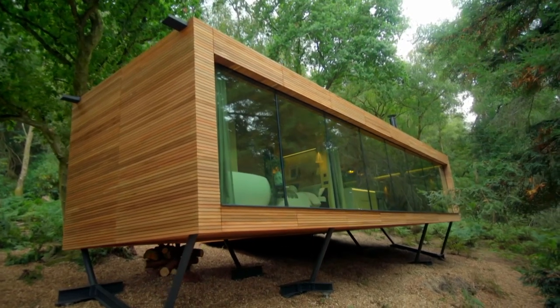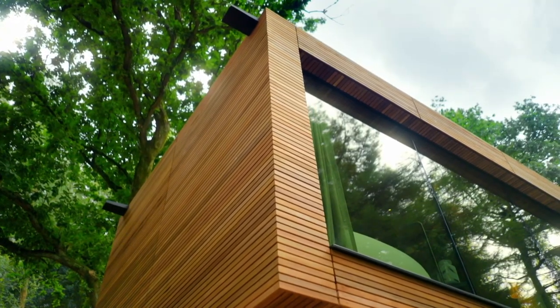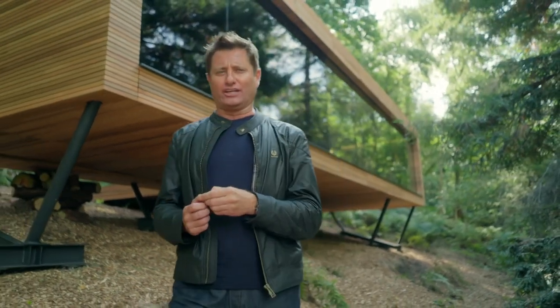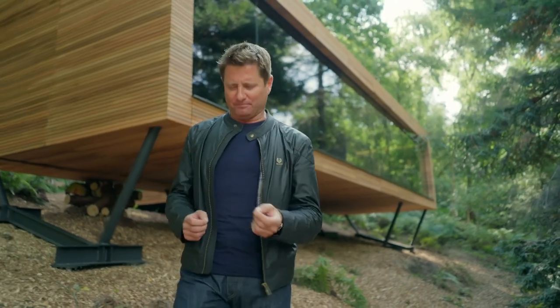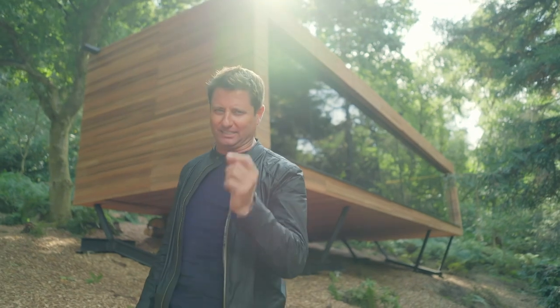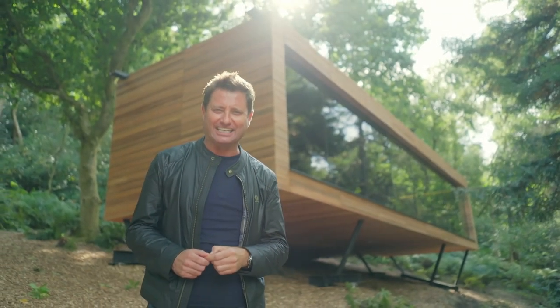From the very beginning, Rick and Lindsay had a very clear and ambitious vision about how they wanted this build to be, and they never, ever compromised. Okay, it might have taken a little bit longer than they'd hoped. But I have to say, it's one of the most bold, beautiful, and brilliant Amazing Spaces projects I've ever seen.